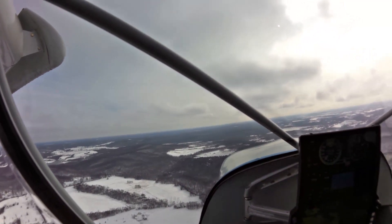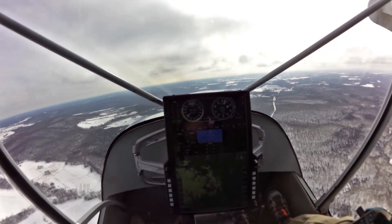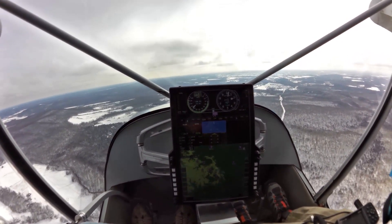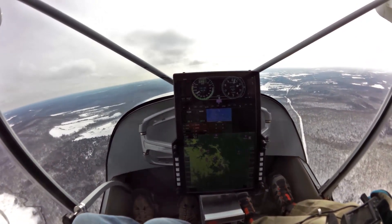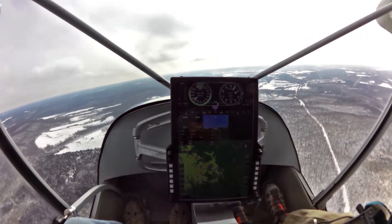We're in the 750 Super Duty and we've got the Evolution unpaneled in our 750 Super Duty. It's working out very well — got lots of visibility, lots of room.